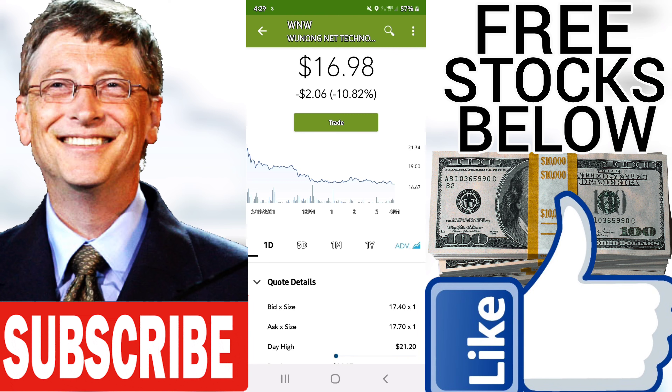During the day the stock fluctuated 25.07%, from a day low at $16.95 to a day high of $21.20. The price has fallen in 6 of the last 10 days, but is still up by 7.06% over the past 2 weeks.